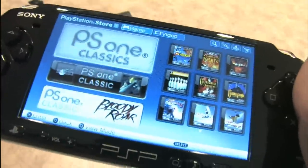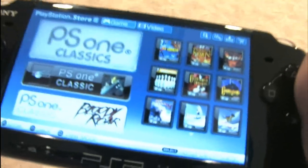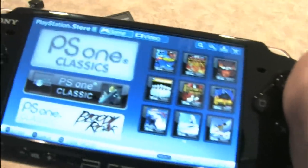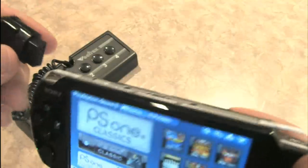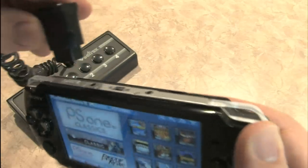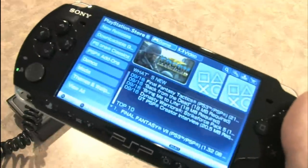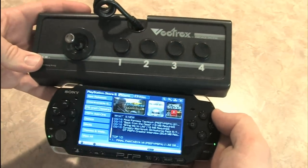I'm perfectly happy with this thing, and my Vectrex controller — which has nothing to do with this but is just hanging out in the background. The Vectrex controller is actually larger than the PSP, just in case you were wondering.